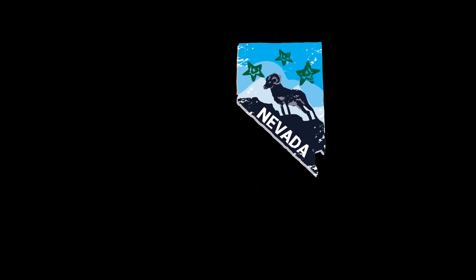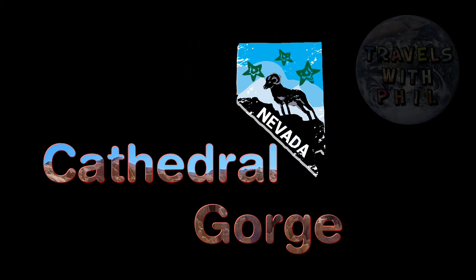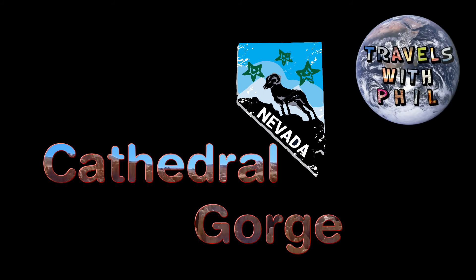Hi, I'm Phil Constantine, and on this episode of Travels with Phil, we're going to Cathedral Gorge, which is located out in the great state of Nevada, the Silver State.